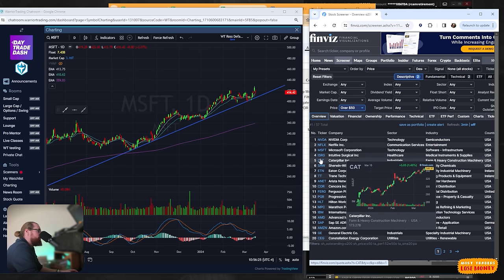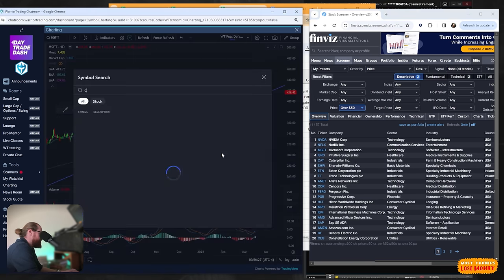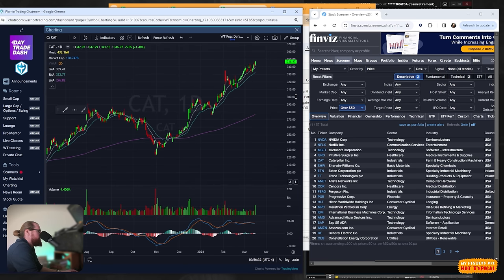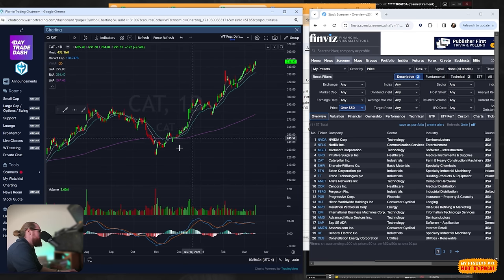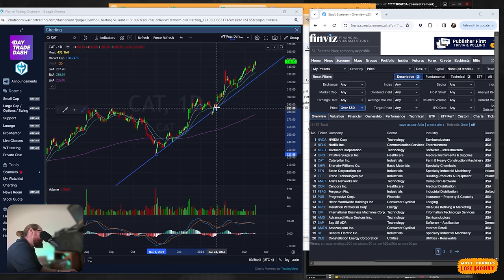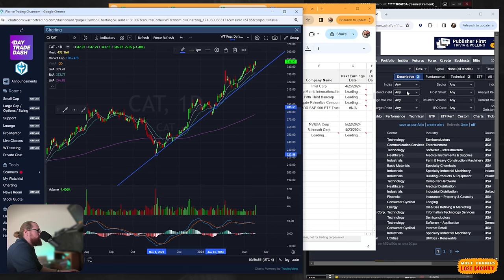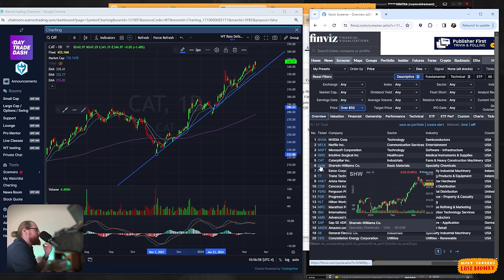Next I just keep going down the list — this is my process. Caterpillar: I'm a big fan of the stock, have liked it for a long time, it's moving higher. This is another one where I'd be interested in buying pullbacks. I'd do the technical analysis looking at the chart, trying to understand where it's historically shown support, and try to get in as close to those levels as possible. So Caterpillar would definitely be added to the list. I continue going down until I've created a solid list of stocks to consider.